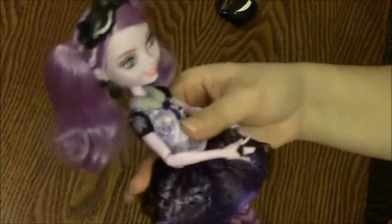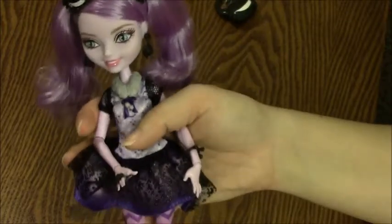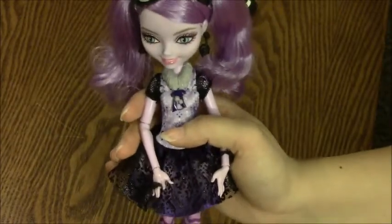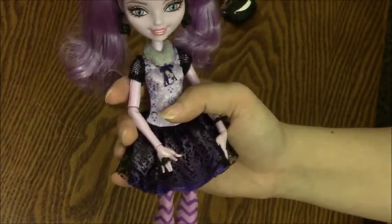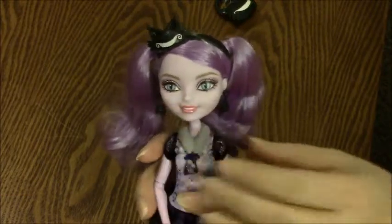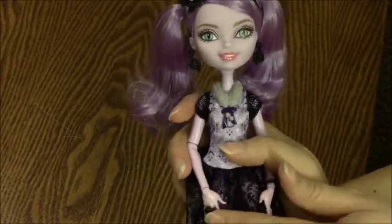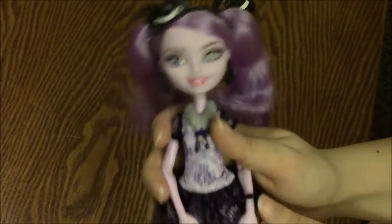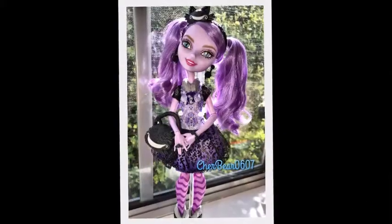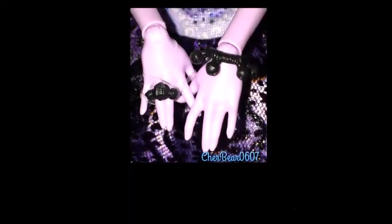Well anyway, she's my second Ever After High doll as I said before. I got her because she's awesome, and also so my Poppy O'Hare doll wouldn't be lonely on the shelf. I hope you like this video! Please comment and tell me what your favorite Ever After High doll is and what's your favorite thing about Kitty Cheshire.